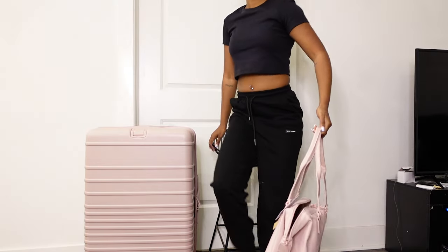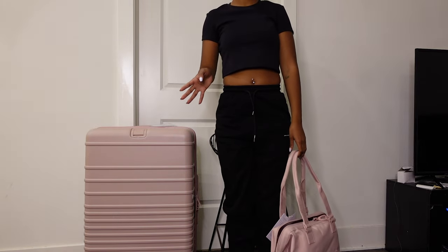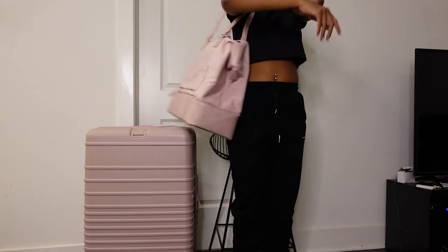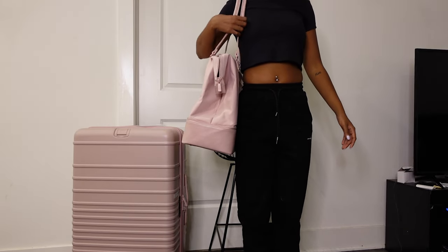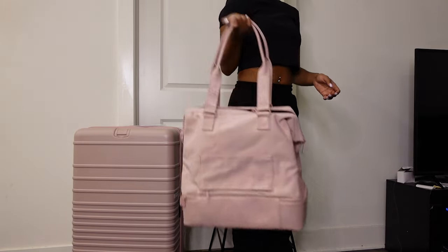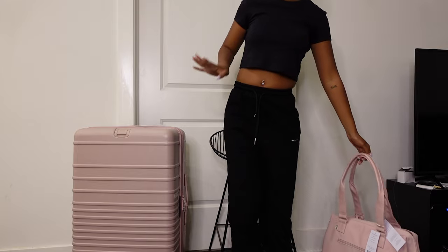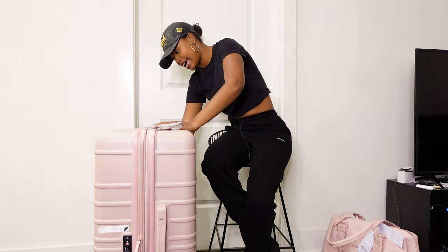I'm about 5'4" and here is how the bag looks on me — it looks fine. I'm going to do a separate video focusing on this bag to show you how much stuff I can fit in it and how heavy it gets.